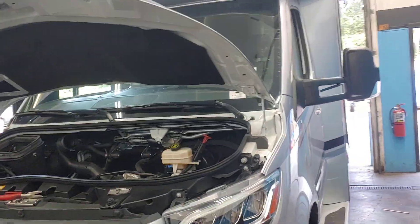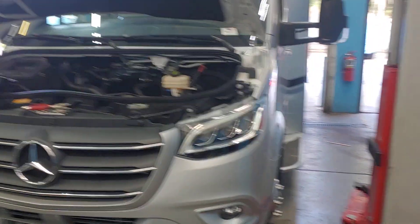This one's here for regular maintenance: oil change, fuel filters, cabin air filter, and air filter.